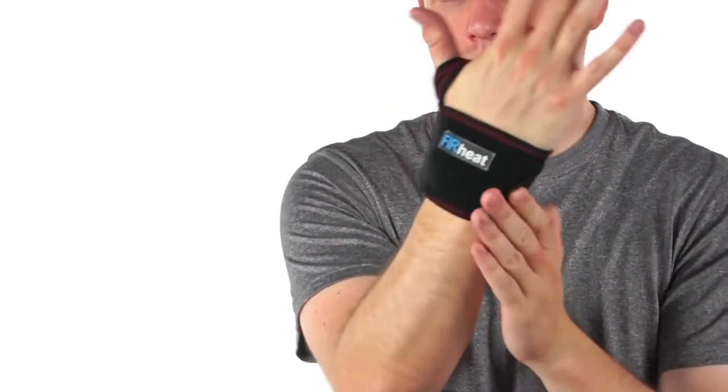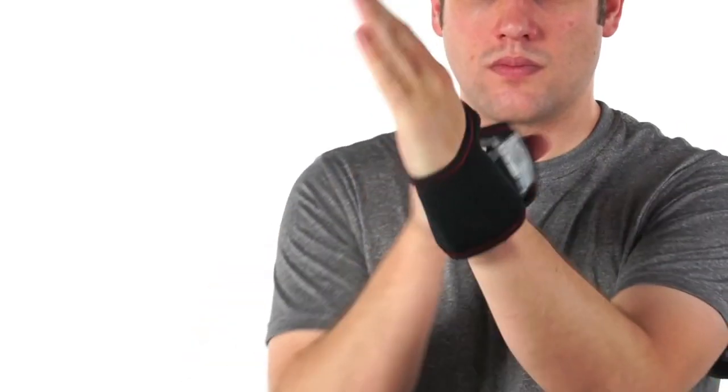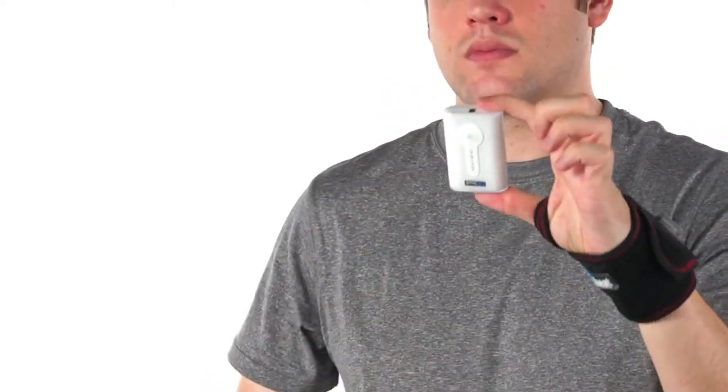VentureHeat provides a new solution: the battery-powered heat therapy wrist wrap. The wrist wrap is easy to use and wraps comfortably around either hand for 2-5 hours of heat therapy. The easy access window gives direct access to the rechargeable battery and controller for 3 levels of heat.